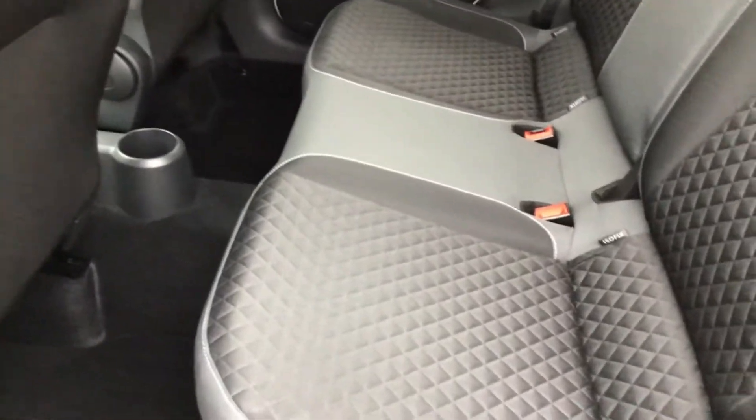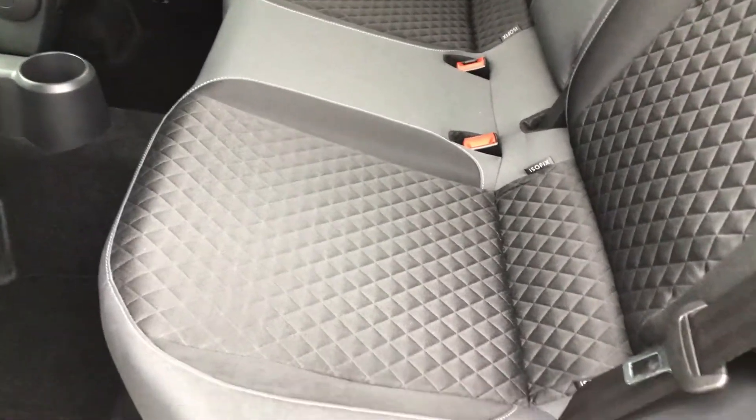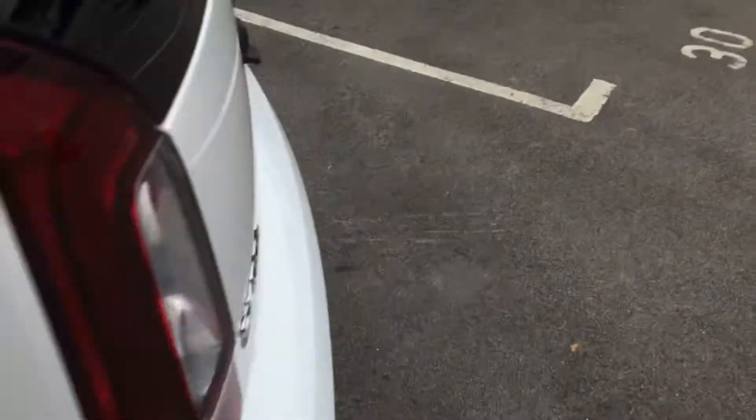Even a little car like this, you've got ISOFIX fittings, so you can fit child seats in there securely.